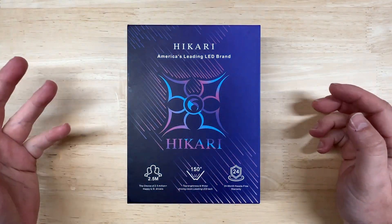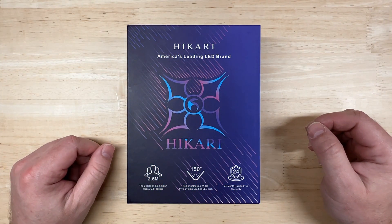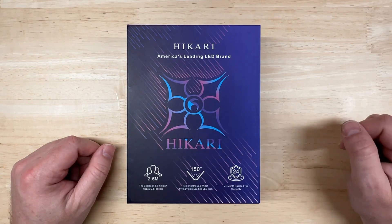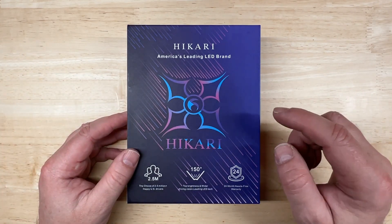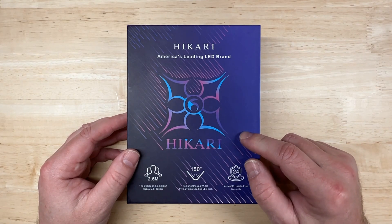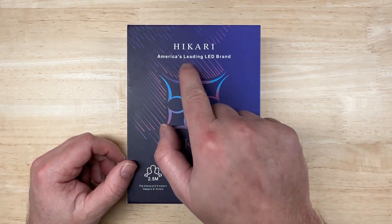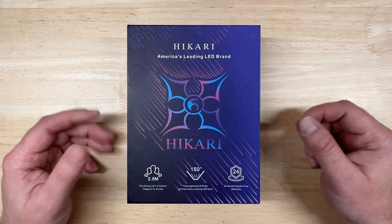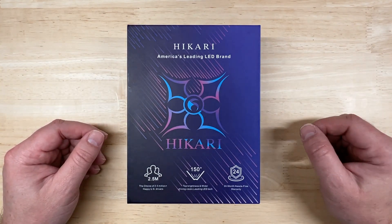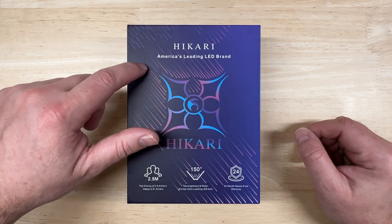Hello everyone and welcome to Car Light Reviews. If you've never been here before, I perform consistent automotive light tests to help you make the best purchase decision. As I mentioned, this is a light that many of you have asked me to test. Hikari is a pretty well-known name — just about anybody who's asked for LED headlight recommendations on forums or Facebook groups has received a suggestion to check out Hikari.